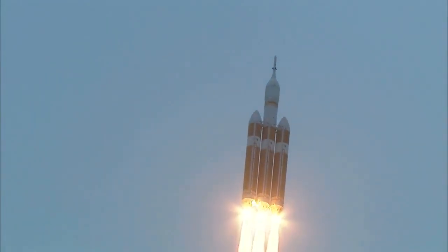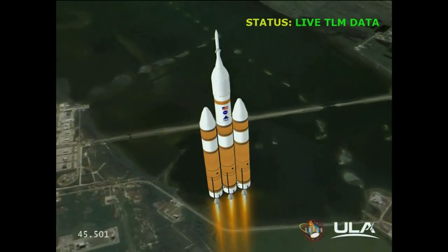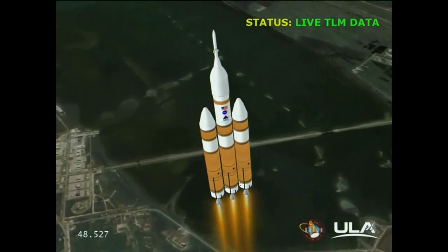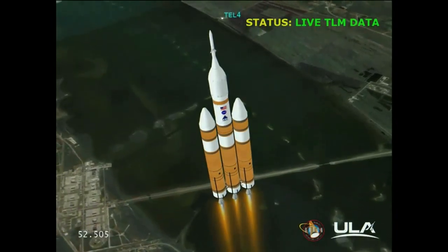Forty seconds in. Standing by to go to the partial thrust mode in the core. And we have partial thrust command in the core. Core chamber pressure beginning to drop as expected as we're coming up on the one-minute mark.